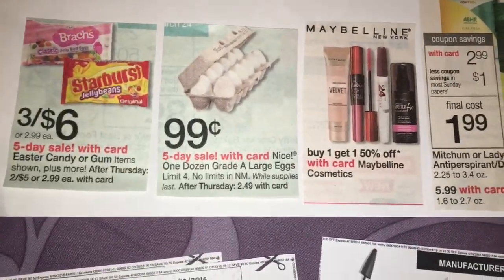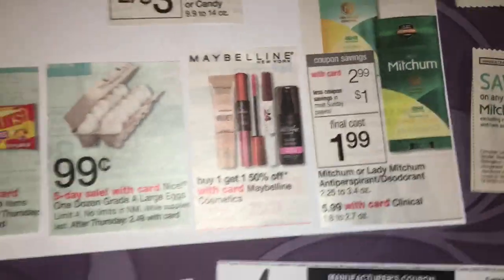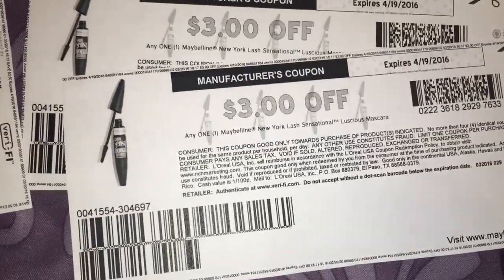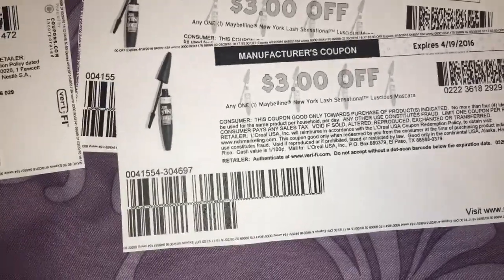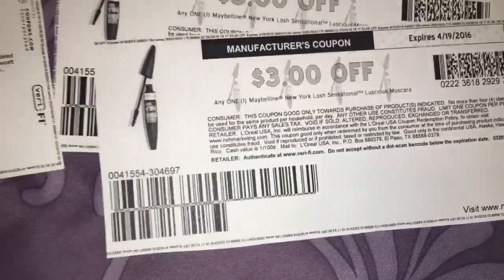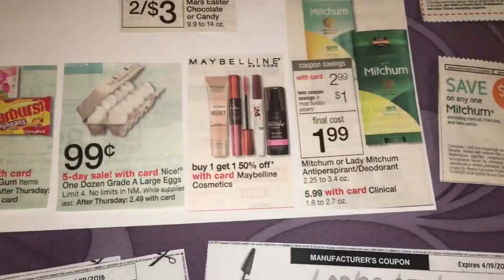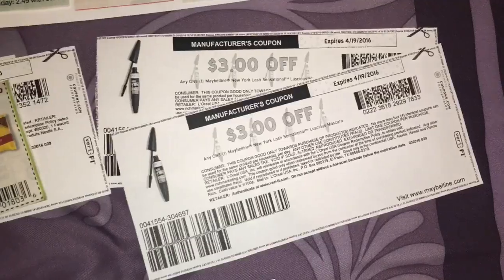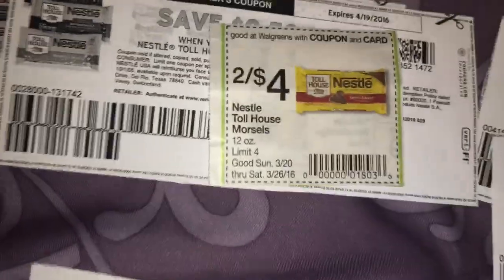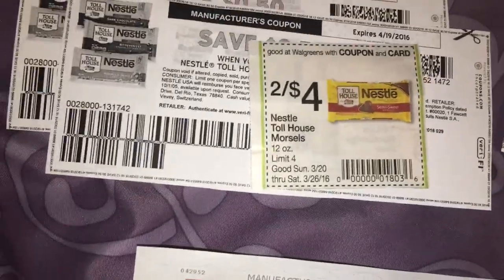Eggs are on sale this week for $0.99 — that's just a great deal for eggs. Hopefully my store won't be cleared out. Maybelline items are buy one get one 50% off. There are $3 off coupons on coupons.com for the Maybelline Lash Sensational Luscious Mascara. I think they're $8.99. I would buy two, use two coupons — one full price, one half price. Finally, there's an in-ad coupon for Nestle Toll House Morsels, two for $4, and $0.50 off coupons on coupons.com, making each bag $1.50 — a really good price for Nestle chocolate chips.